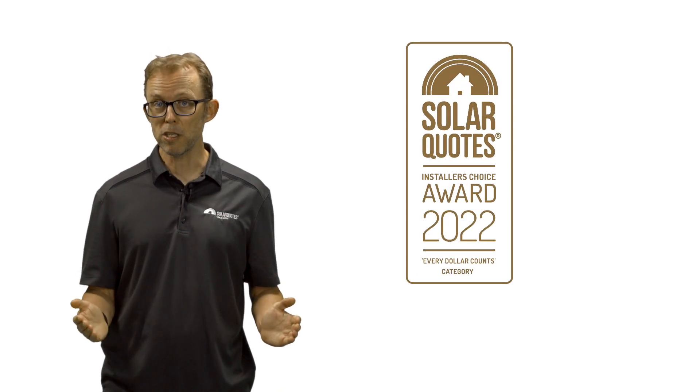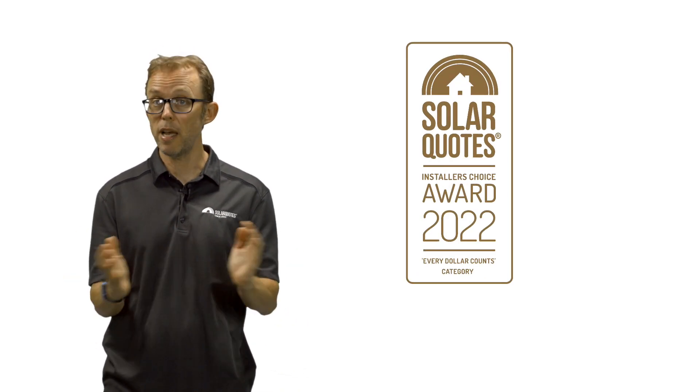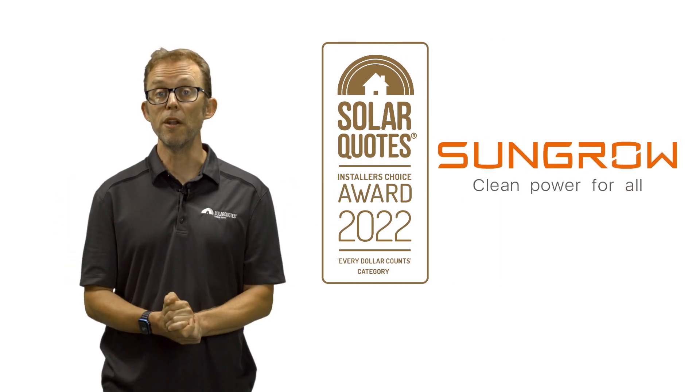Taking first place in the every dollar counts category is SunGrow, another Chinese brand. SunGrow's reputation for performance and longevity at a more affordable price point — they're about half the cost of a Fronius — means that I've seen many installer clients shift their preferences towards SunGrow over Fronius to keep their quotes as competitive on price as possible without sacrificing too much quality.